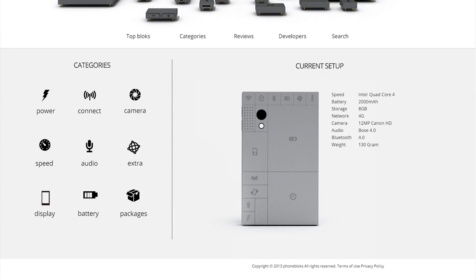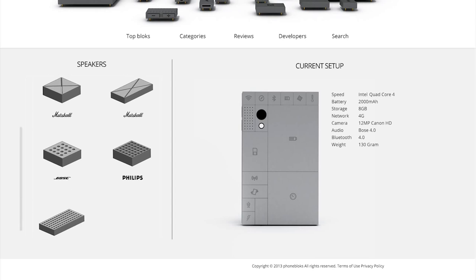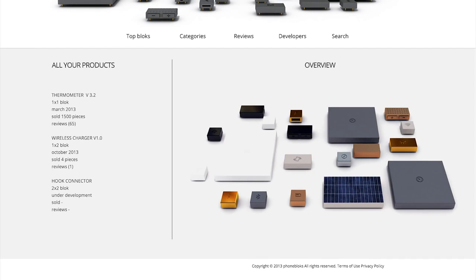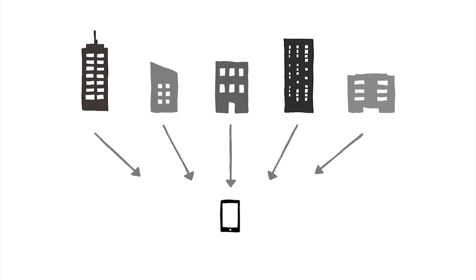You can choose the blocks you want, support the brands you like, or even develop your own blocks. Phonebloks is built on an open platform where companies work together to create the best phone in the world.